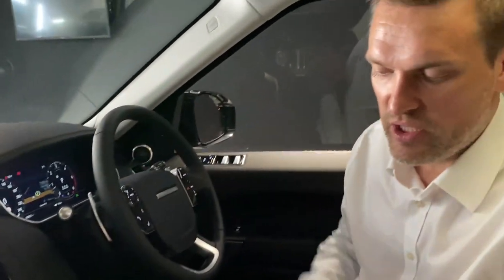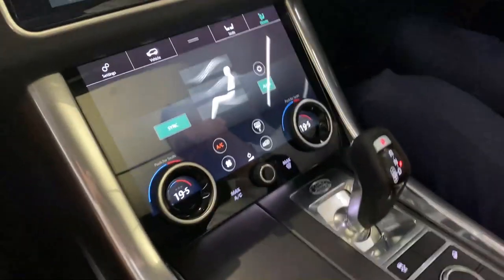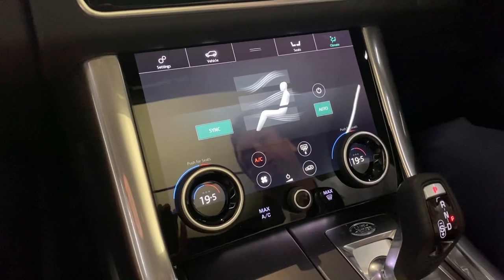You can see the air suspension controls right here, your traditional gear lever, and then we jump into what we call in the Land Rover language the Dual Touch Pro screen.